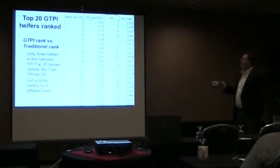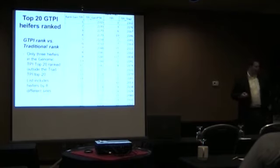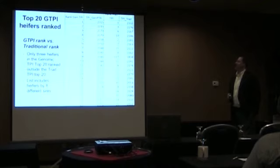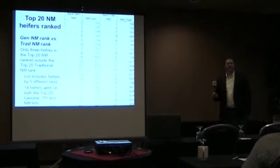There were eight different sires represented in the top 20 on TPI: Super, Garrett, Thready, Dorsey, Trigger, Time, Sebastian, and Surge — a mix of proven and genomic sires. Ten of the top 20 were Garrett daughters, which makes sense because we used more of him than other bulls, and he's a proven sire. For the net merit top 20 list, the same story held: three animals outside the top 20 moved in after genomic testing. Those were represented by just five different sires, and 14 heifers appeared on both the top 20 TPI and top 20 net merit lists.